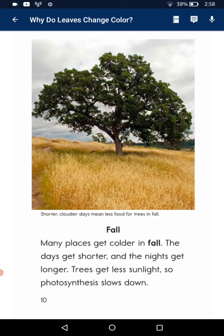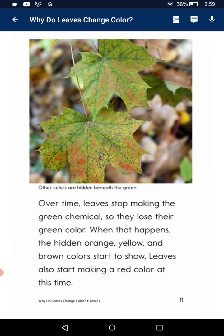Fall. Many places get colder in fall. The days get shorter and the nights get longer. They get less sunlight, so photosynthesis slows down.